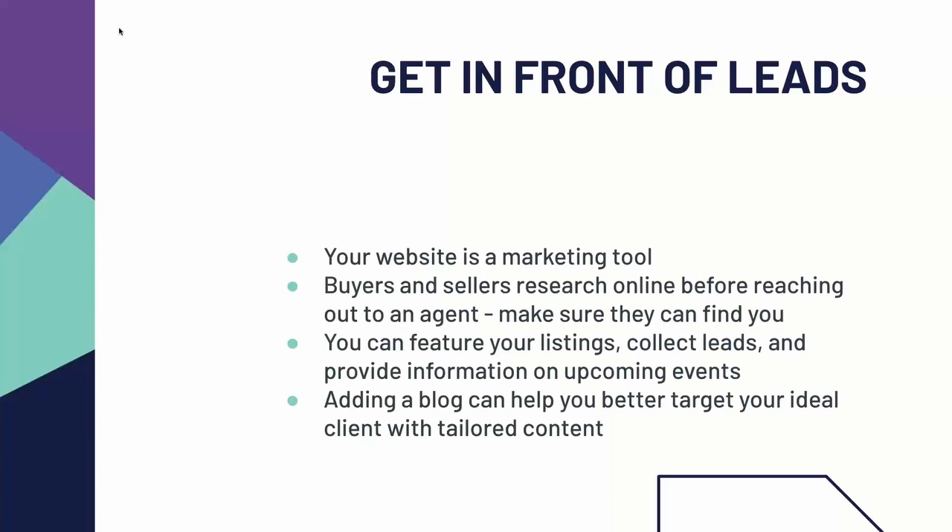Websites allow you to feature your listings, collect leads, and they provide information on upcoming events such as live videos, webinars, or any resources you may put out, which we'll be discussing a little bit later today. In addition, adding a blog to your website can help you better target your ideal client with tailored content just for their needs.